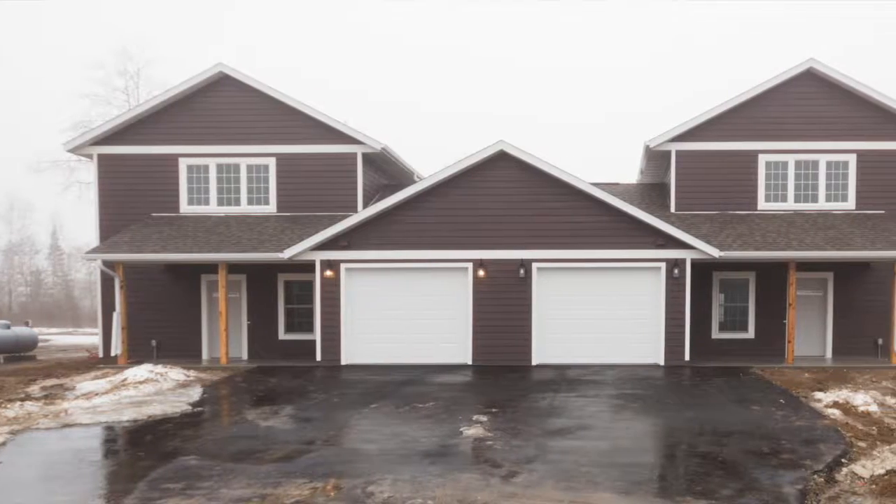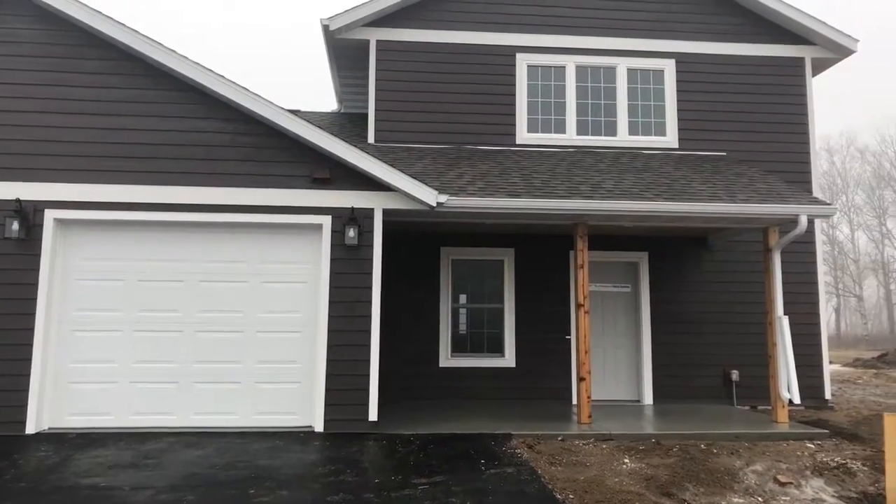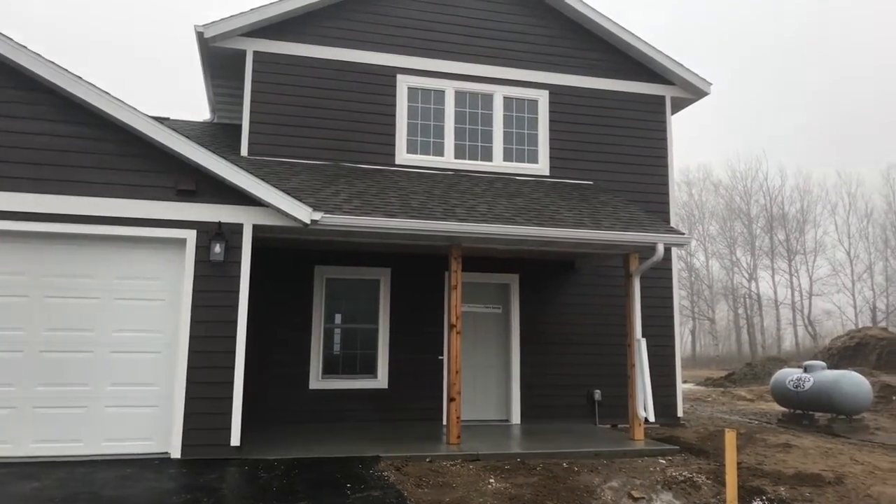Hi everyone, Danny Fish of the Hoover Group, Counselor Realty of Bemidji. I'm back in the office today putting together a quick video tour of some newly constructed townhomes located just a few miles north of Bemidji. These were just listed within the last 24 hours and we're going to be touring that home on the right today.